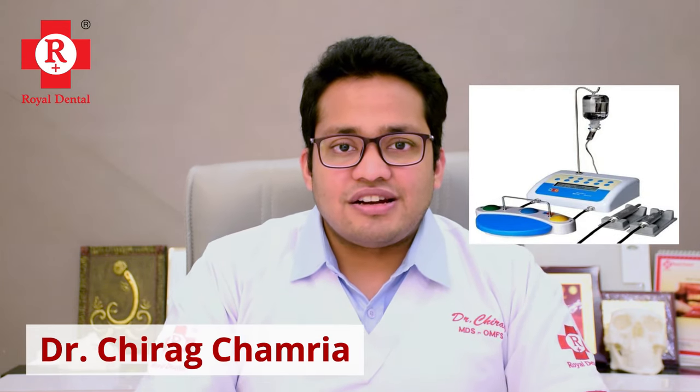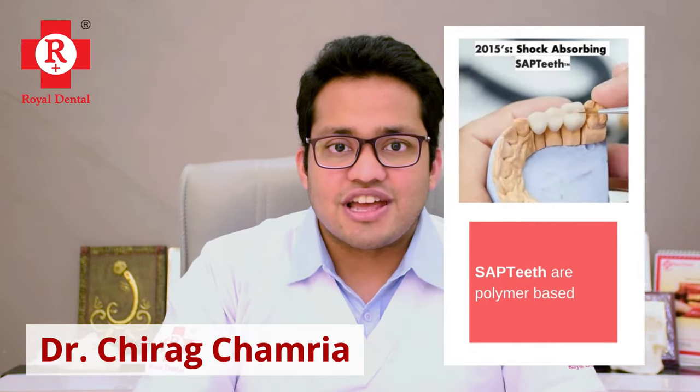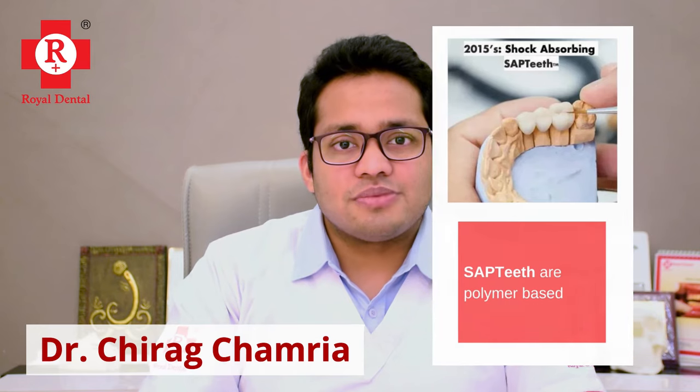Automated machines help us achieve that. The third, and I feel the most important factor, is the prosthetic material — the tooth which we use over these implants. We use SAP teeth over these implants. These SAP teeth are a unique polymer-based material and one of the most advanced materials in dentistry. Their main advantage is that they act as shock absorbers. When we place implants, we lose the natural shock-absorbing capacity of the tooth, but by placing SAP teeth over them, that shock-absorbing capacity is regained.